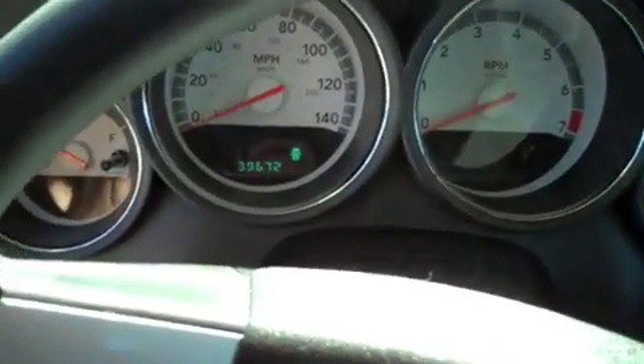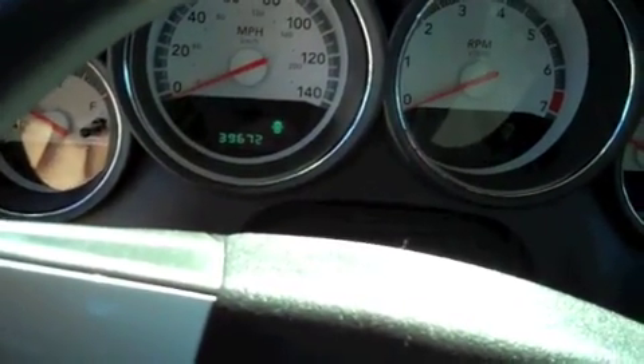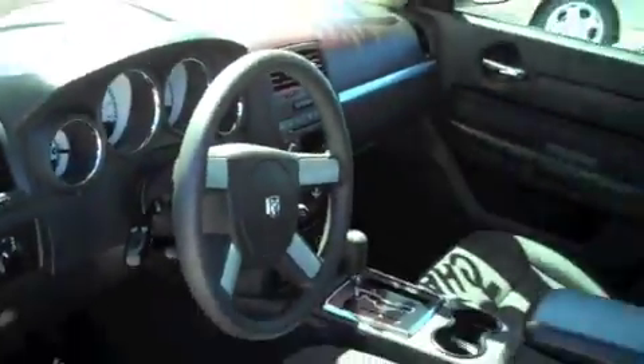This vehicle has got 39,672 miles on it. Nice, nice clean unit.